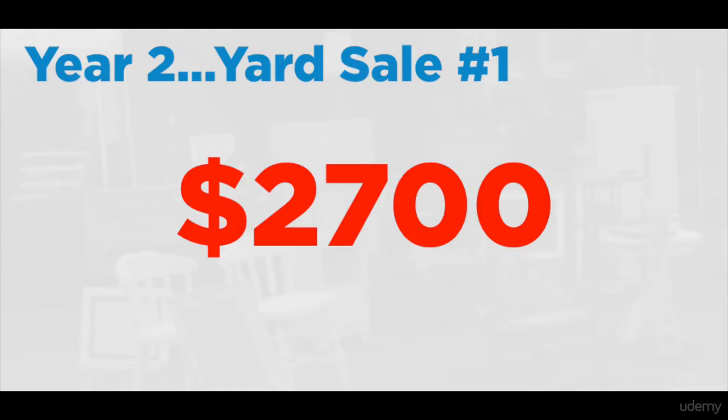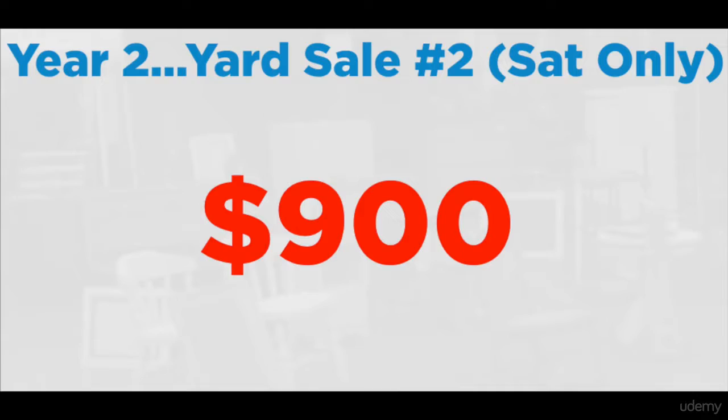The next year we thought, can we do this again? So we did two more yard sales. The first one, we made a whopping $2,700. Then we did a one-day sale — kind of a half-day Saturday sale — and we made $900 in just one day.